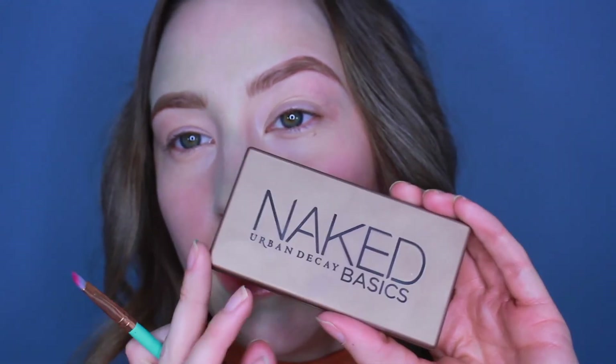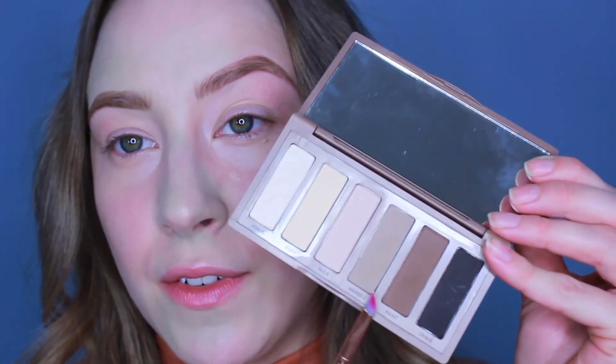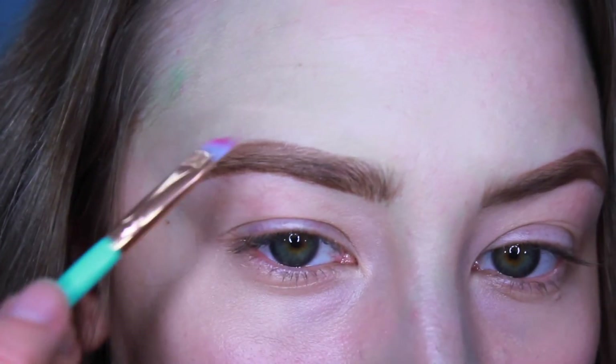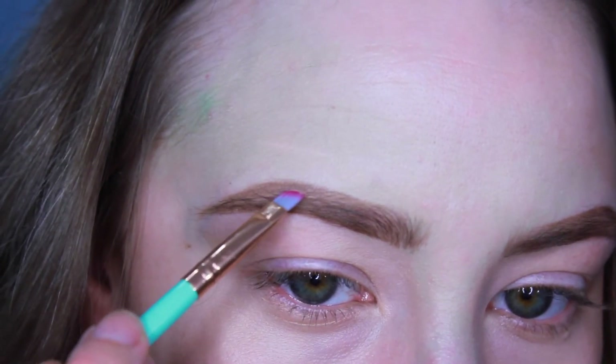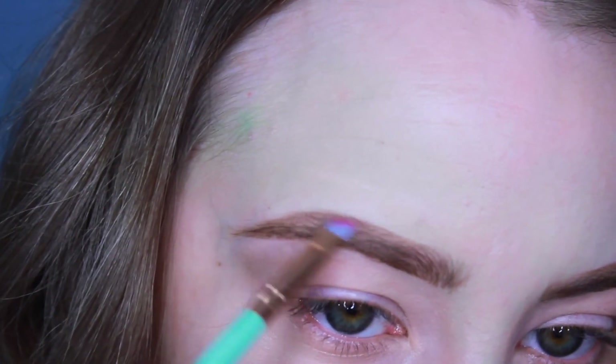Then I go in with a brow powder. The one I use is from the Naked Basics palette — it's not brow powder, it's just an eyeshadow. It's the shade Naked 2, and this is the second palette I've bought just for this shade in particular. So if you are blonde and you're having issues finding a good brow powder, I highly recommend trying this one. I only fill in the arch of the brow and the tail — it just really helps fill in any sparse areas.